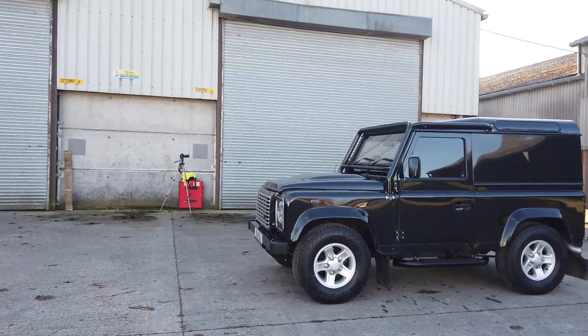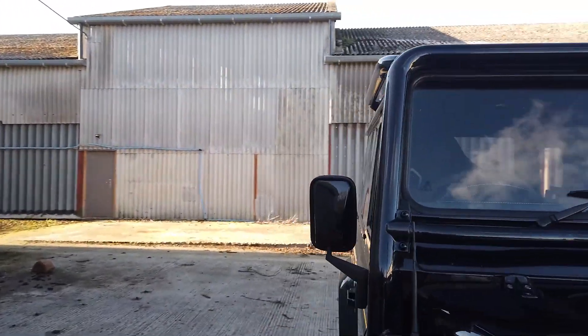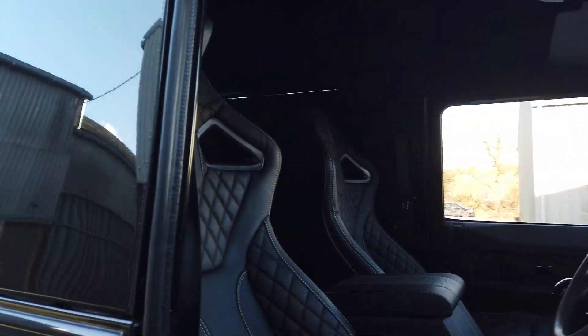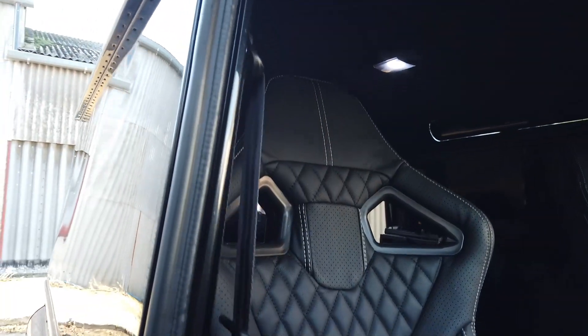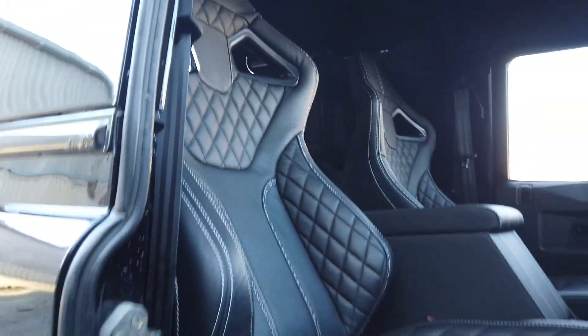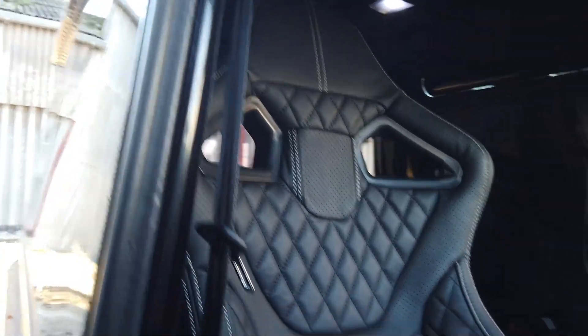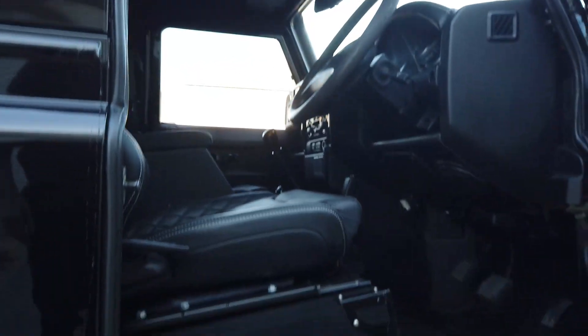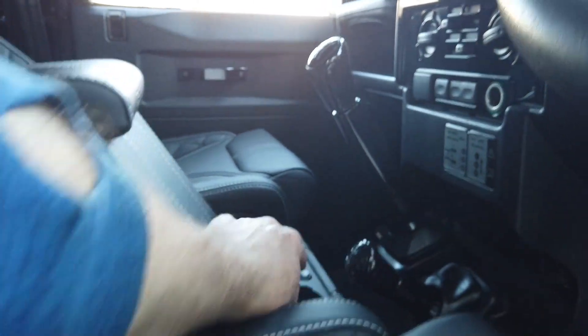Moving inside — this is where it gets really quite funky. It's got Lucari bucket seats in full black leather with hexagon stitching on them. The clever thing about these is they shift the seat over about two or three centimetres, giving you a bit of good shoulder room — I can't normally fit in Defenders very well, but this just moves you more central in the cockpit. They're really comfortable and they're heated — you can see the heater controls here.